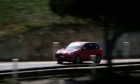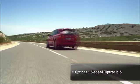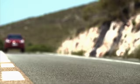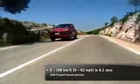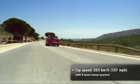Drive is transmitted through a sports-style six-speed manual gearbox. A shorter final drive enables faster acceleration. The new Cayenne GTS requires just 6.1 seconds to reach 62 miles per hour — 100 kilometers per hour. Maximum speed is 157 miles per hour, 253 kilometers per hour.